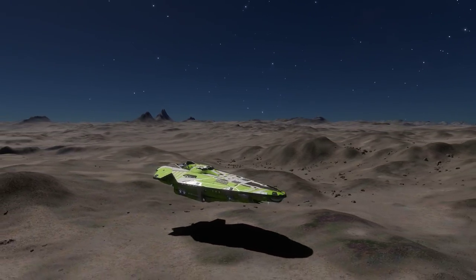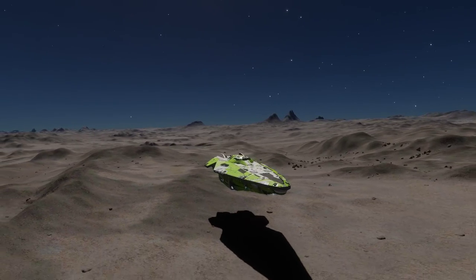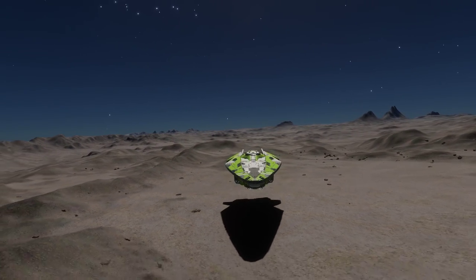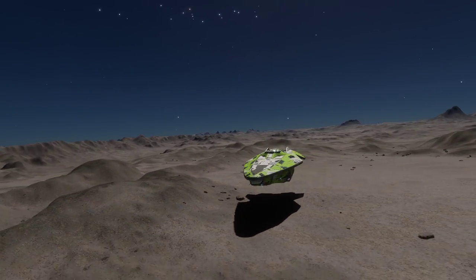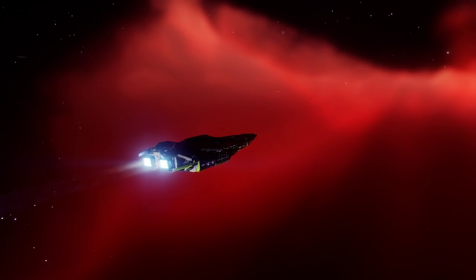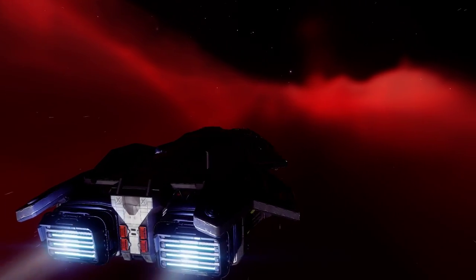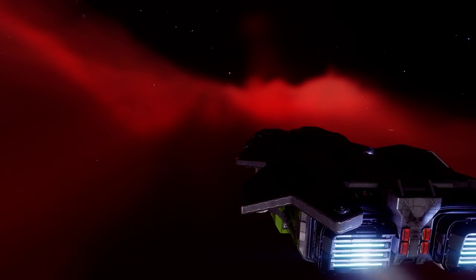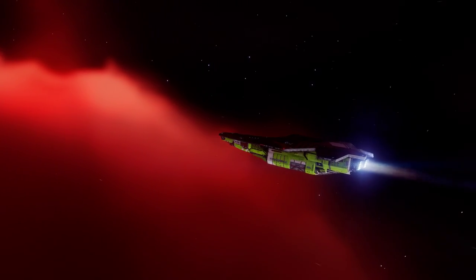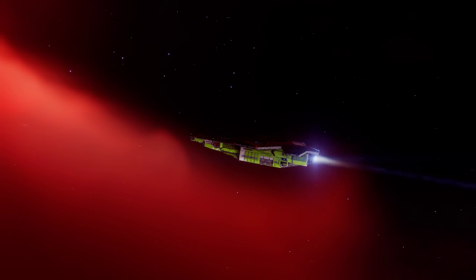That size though — mass is an entirely different matter. You'd expect the Anaconda to be more of a chunk, more so than a person that eats their own body weight in chunky monkey ice cream on a daily basis. But at a base hull mass of 400 tons, its mass is less than half of that of the Federal Corvette. It's also lower than the hull mass of many medium ships, including the Alliance Challenger and the Federal Assault Ship. This partly contributes to the Anaconda being an excellent explorer, but we'll come back to that.